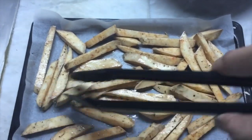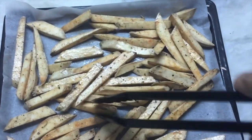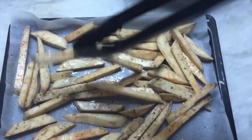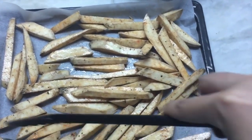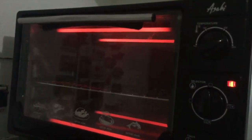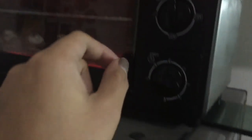I'm gonna put this in the oven for 20 minutes. Pre-heat the oven — it should be 220 degrees Celsius.